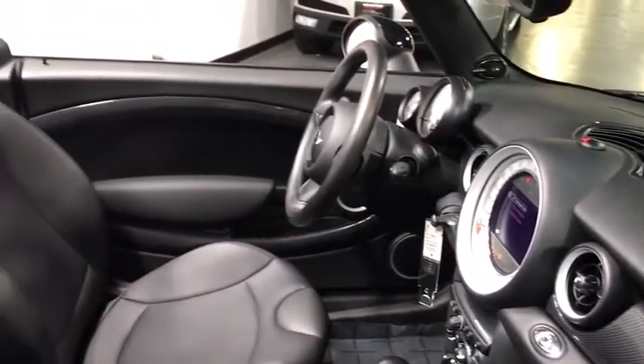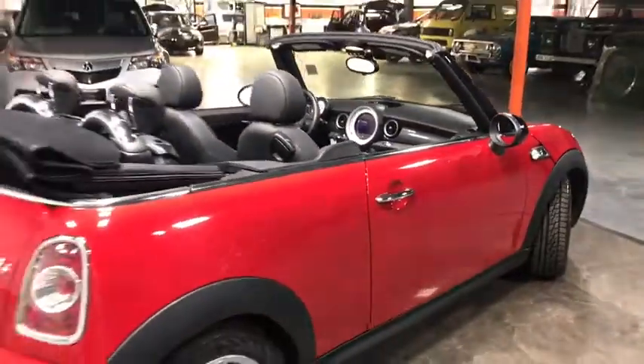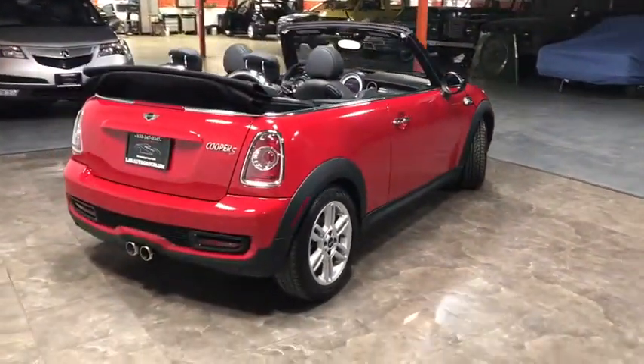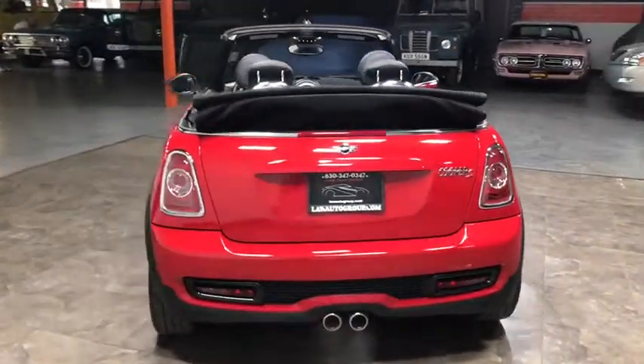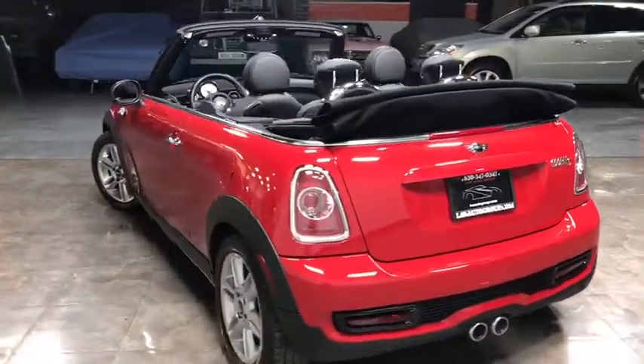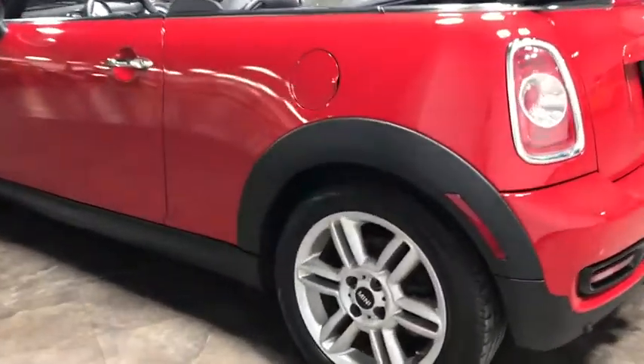Bluetooth, floor mats, AM FM stereo with CD player, ABS 4-wheel, front-wheel drive, fog light, trip computer, intermittent wipers, HD radio, outside temperature gauge, airbags, power mirrors, cup holders, tire pressure monitor, digital clock, four-piece floor mat set.